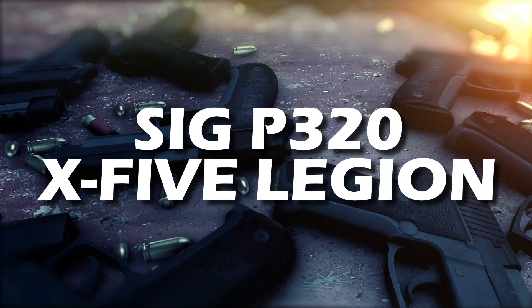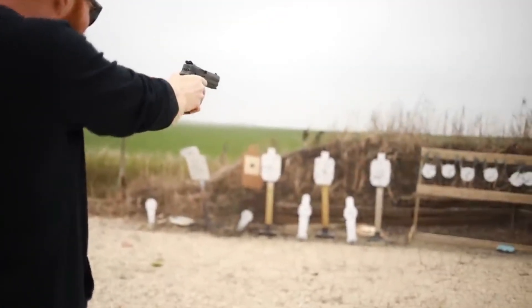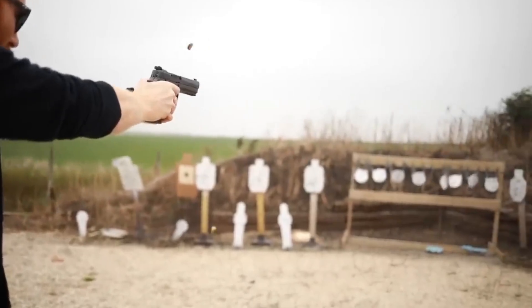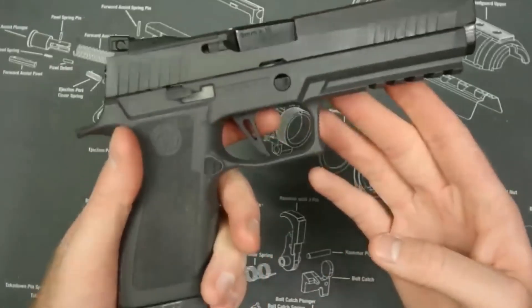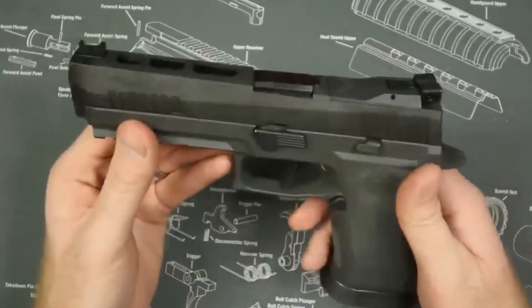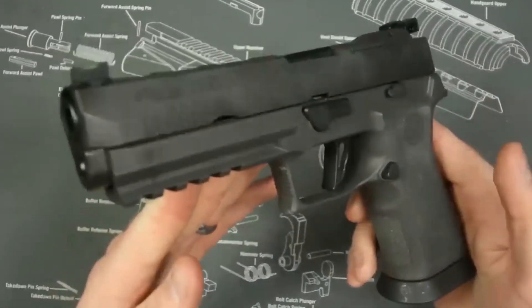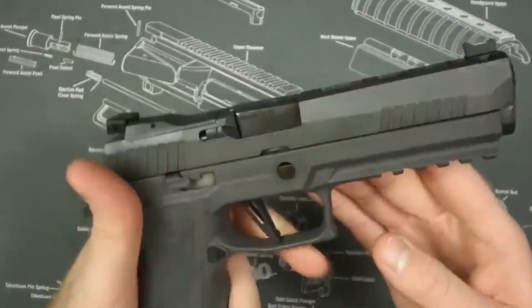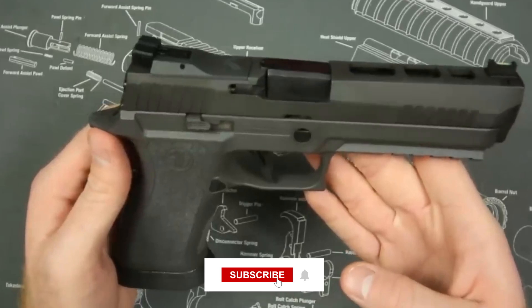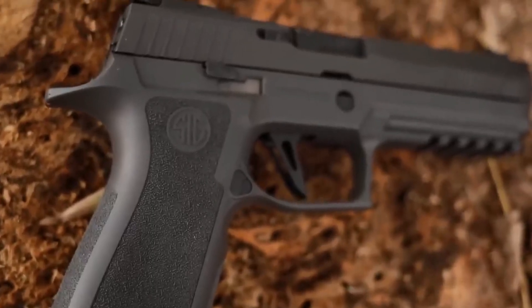Starting our countdown at number 7, we have the Sig P320X5 Legion, a firearm that's matured wonderfully, much like fine wine. With its growing pains in the past, it now offers a remarkable performance that outclasses its predecessors. A variant of the P320 won the Army's M17 contract, and in 2019 it became the official sidearm of all branches of the U.S. military.